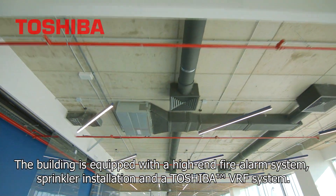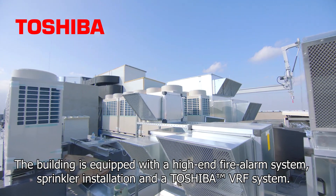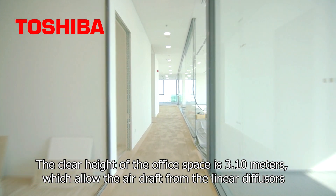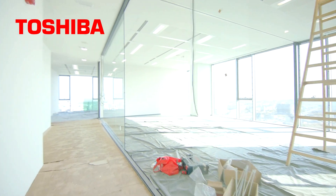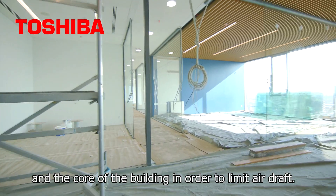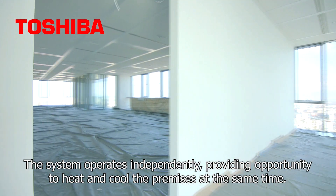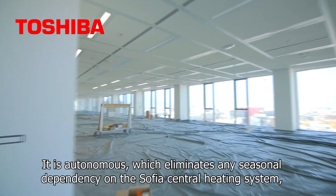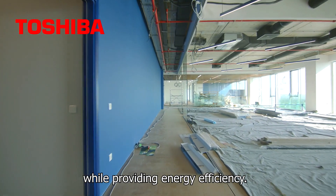The building is equipped with a high-end fire alarm system, sprinkler installation, and a Toshiba VRF system. The clear height of the office space is 3.1 metres, which allows the air draft from the linear diffusers to settle and provides a comfortable environment. The diffusers are located close to the perimeter of the facade and the core of the building in order to limit the draft. The system operates independently, providing opportunity to heat and cool the premises at the same time. It is autonomous, which eliminates any seasonal dependency on the Sofia central heating system, while providing energy efficiency.